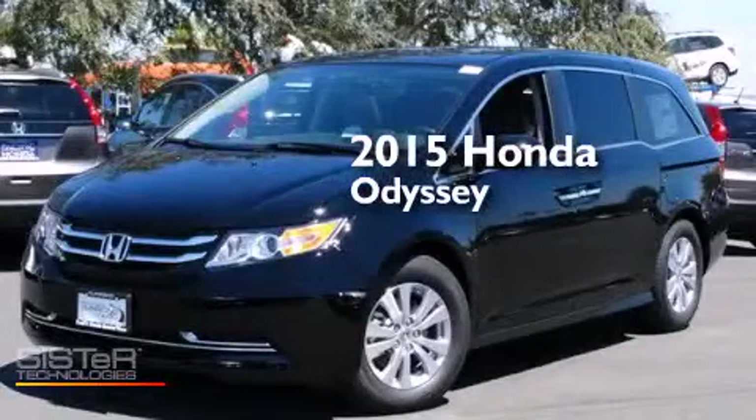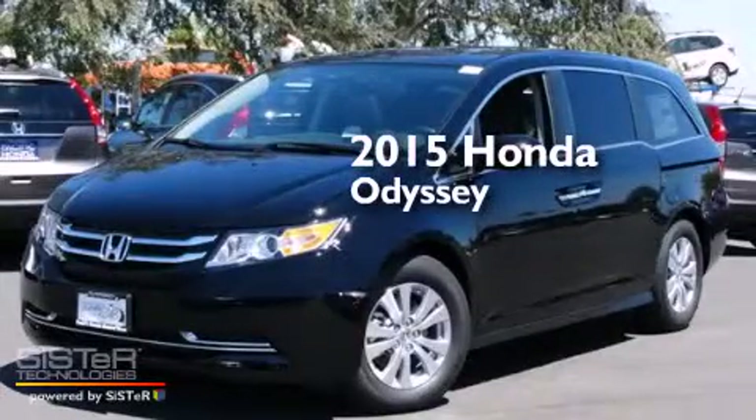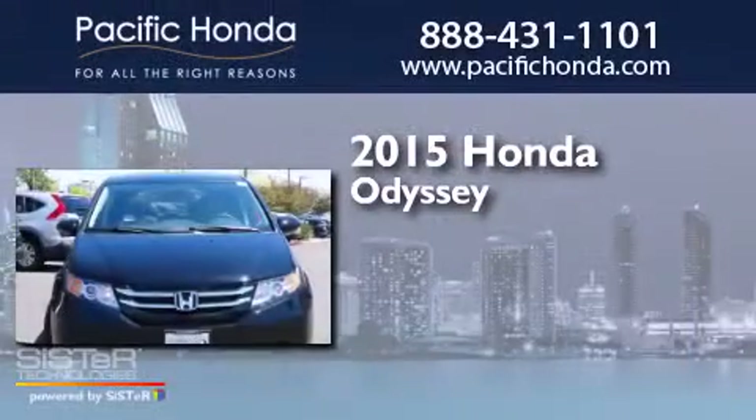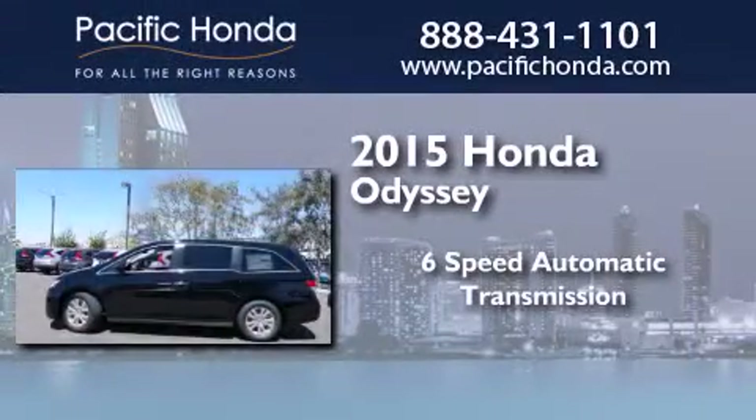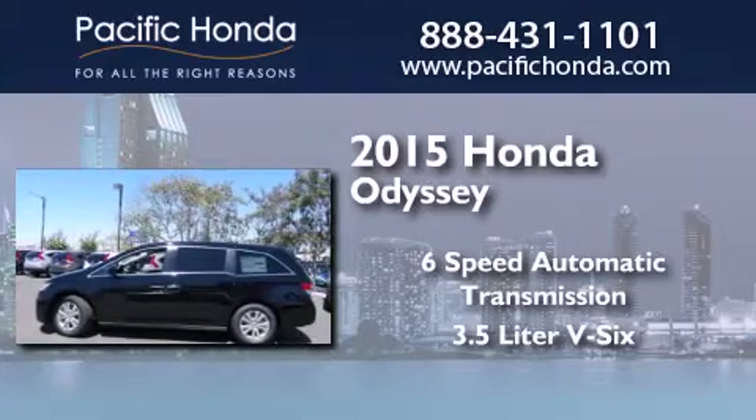This is a brand new 2015 Honda Odyssey. This minivan has a 6-speed automatic transmission and a 3.5-liter V6.